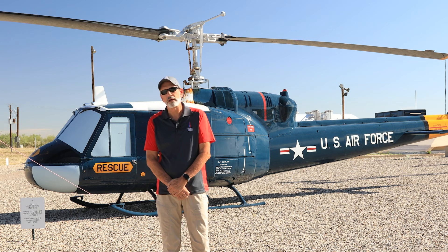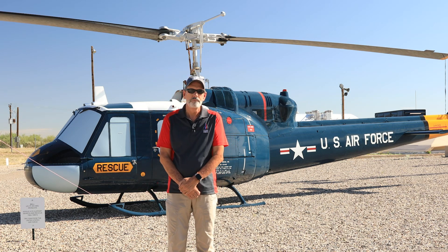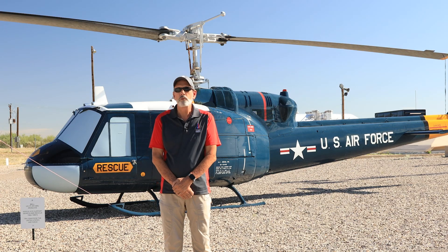Hi everyone, my name is Mike Rigg. Today we're going to talk about our UH-1F Huey that we have here. This helicopter was used in a multiple of different roles.